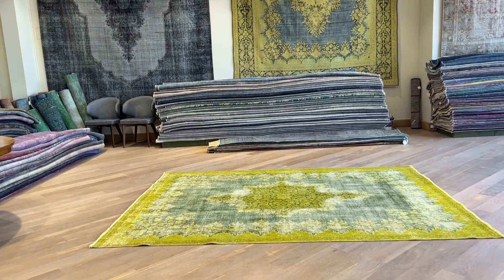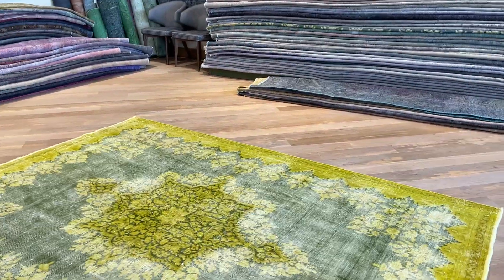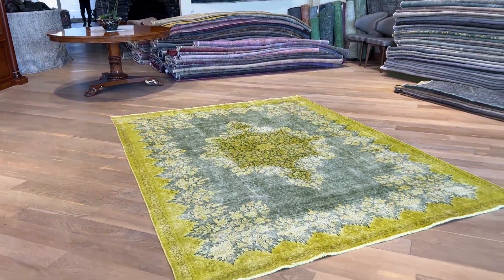Carpet code 25027. It's a Persian handmade carpet. This is one of the most beautiful Caraman carpets I've ever seen — it's absolutely stunning.